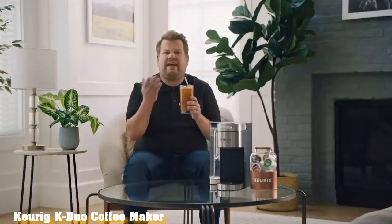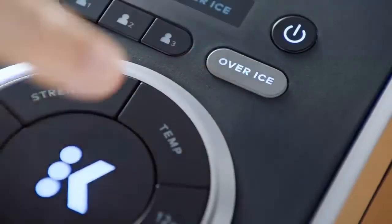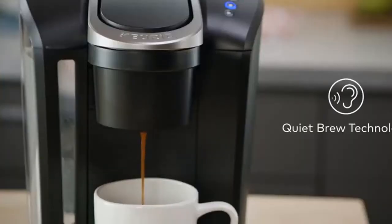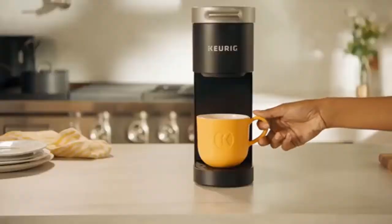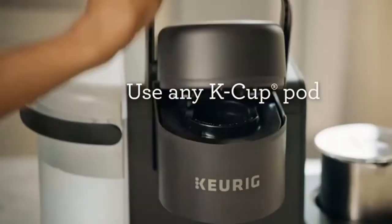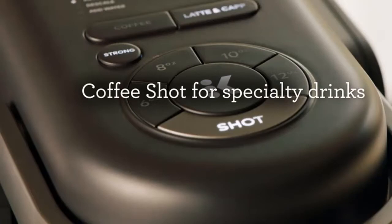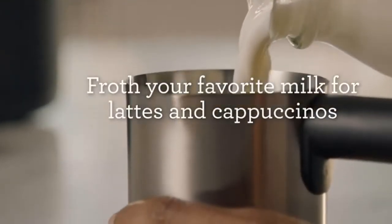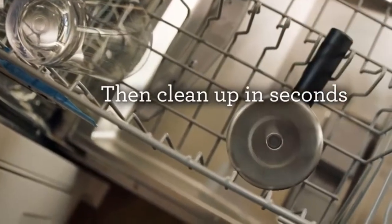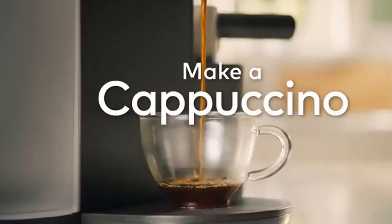Best Multi-Use: Keurig K-Duo Single Serve K-Cup Pod and Carafe Coffee Maker. Keurig is a huge name in coffee, and for good reason. The Keurig K-Duo gives you the versatility to make as much coffee as you need, regardless of whether you use pods or grounds. This brewer uses a 12-cup carafe but also features a single-serving pod side for those who want to use their favorite K-Cup coffees. Each side has different settings and options to make the most of its functionality.